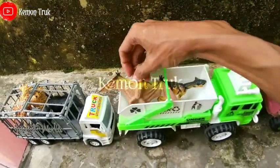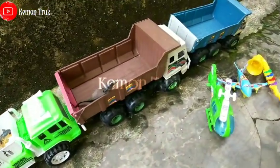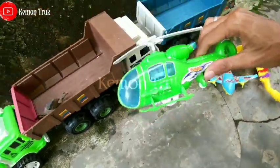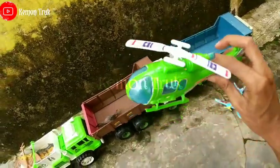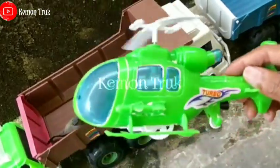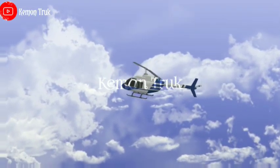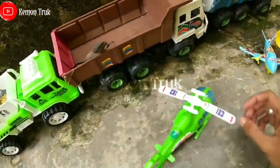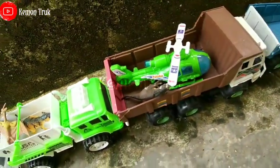Nah kita taruh di sini saja teman-teman. Ada lagi nih? Dinosaurusnya sudah habis, tinggal apa dong? Wow lihat, wadidaw, ini ada helikopter! Helikopter bisa terbang, lihat teman-teman bisa terbang, sangat keren ya. Helikopter yang warna hijau, nah kita angkut di sini saja.